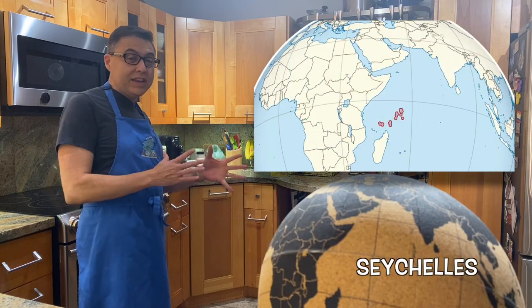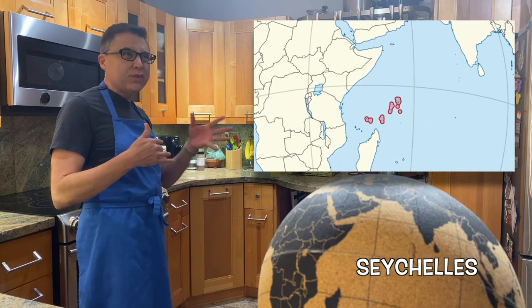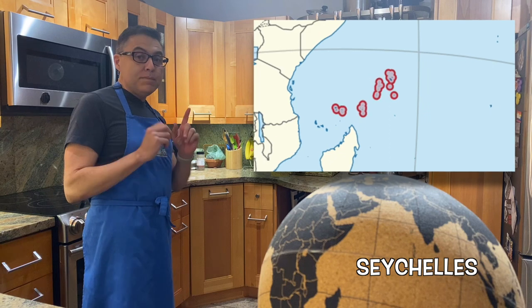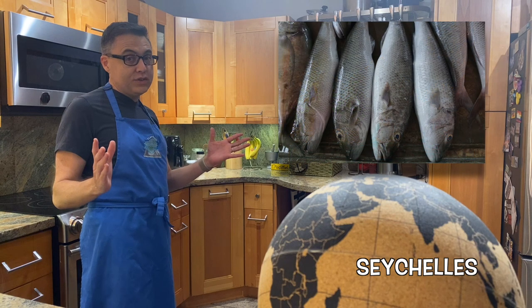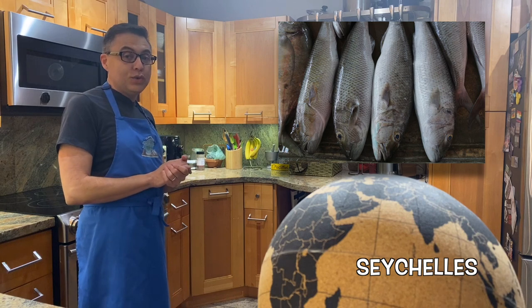The Seychelles is an island nation located to the east of Africa in the Indian Ocean. It's an archipelago of about 115 islands, about 936 miles to the east of Africa. It's generally close to the Comoros and Réunion, and it's north of Madagascar. It is the smallest sovereign state in all of Africa. The nation is beautiful, it's become known for its tourism, and it has an amazing cuisine influenced by African, Indian, French, British, Spanish, and Chinese traditions. It has a lot of seafood, as you'd imagine, being an island nation.